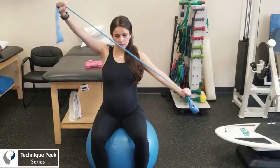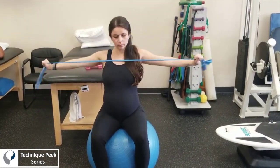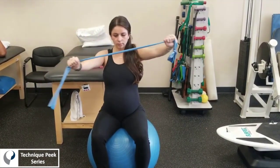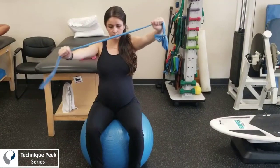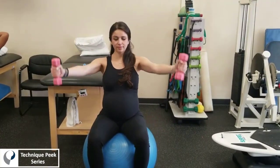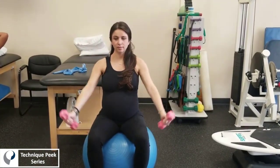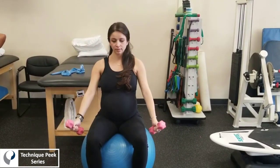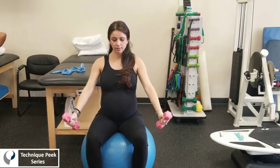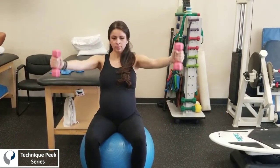The physio ball adds some instability and challenges her to maintain a somewhat neutral spine. Neutral is, of course, a spectrum, but we're challenging her spine to stay stable as she's moving her arms with some resistance. Same concept here on the ball with the weighted scaption — we are forcing her to stabilize herself on the ball as she lifts the weight with her upper extremities, so that she knows what it feels like to stabilize her spine as she goes to lift a load.